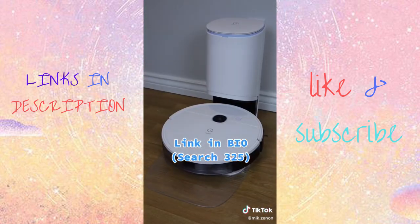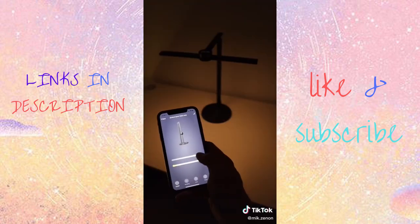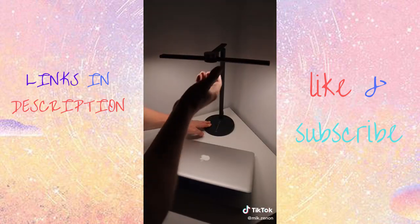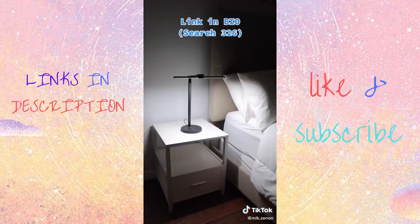This is the EZVALO Smart Desk Lamp. Not only does it have motion activation, but it can be controlled with both your phone or Alexa. Its unique design will brighten any home or office space, whether it's for work or simply decoration. You can adjust the brightness on the sensor bar and the color temperature as well.